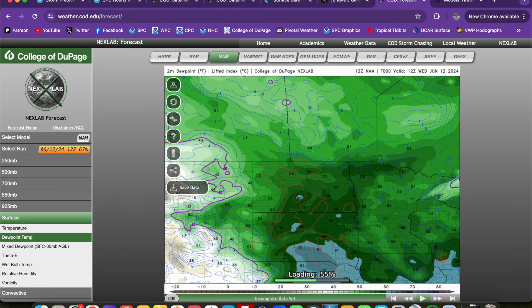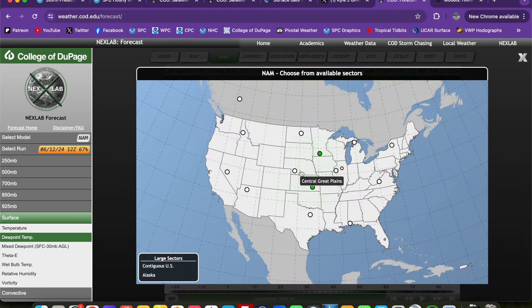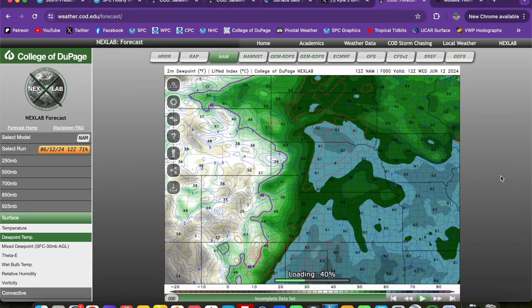Interestingly, a little bit more backed flow across northern Iowa. So if any storms can get into northern Iowa, that could be a favorite area for a little bit higher tornado threat up in there. But areas to the north have very veered low-level flow, and that may keep the tornado threat at bay just a little bit. Let's see the moisture making its way into the region.